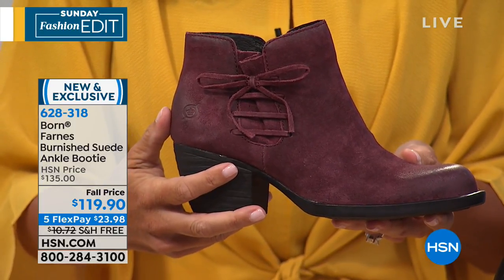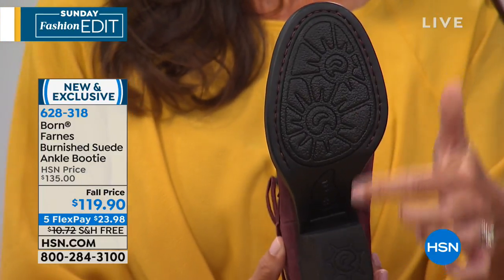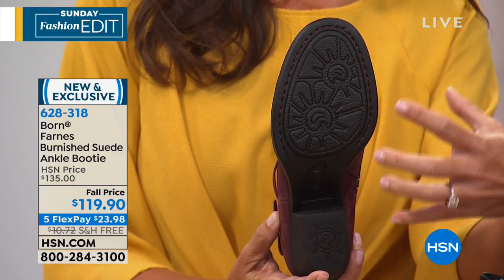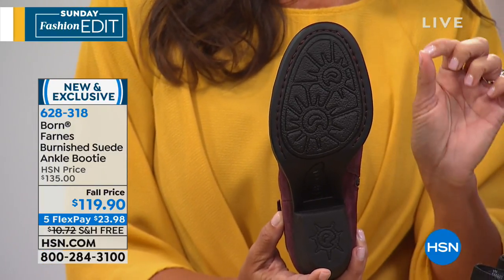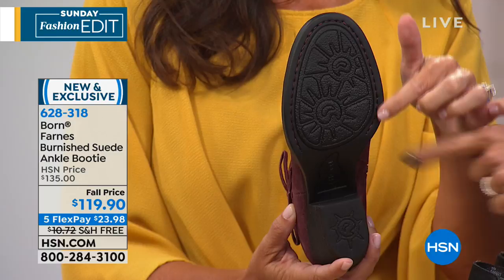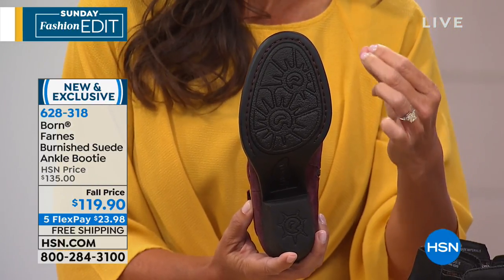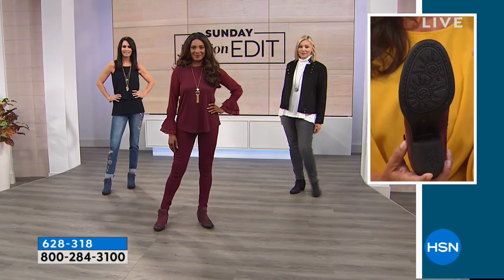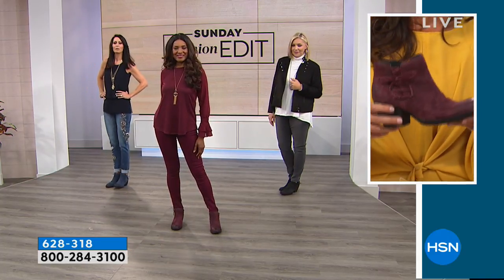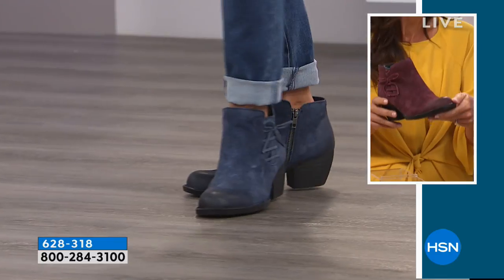Born is known for artistry in every detail. The outer sole has an etched design that adds traction and surface grip while also being a stylish element. Most importantly, there's the signature opanka stitching around the sole — an old-world technique where the outer, inner, and upper layers are stitched together in a single stitch. This creates a lightweight, flexible shoe that moves with the foot. Because there's no heavy cement or glue, the boot isn't stiff or uncomfortable.